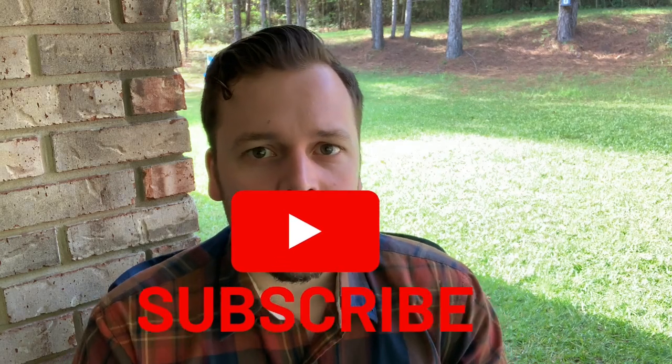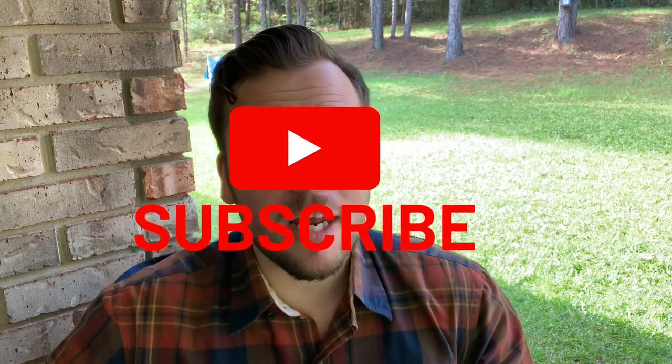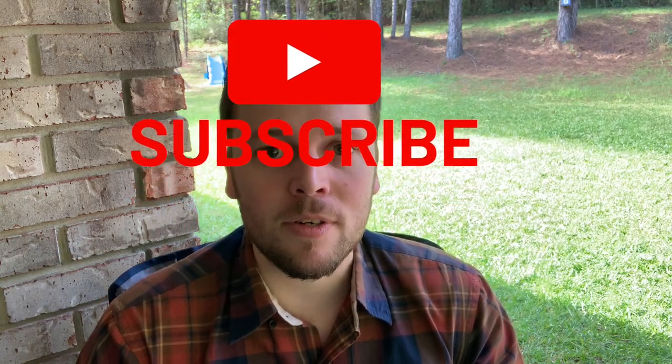Before we get into that, I'm just going to ask that you please subscribe to this channel. I've been making content for about a year now, and we're pushing towards 1,000 subscribers, so if you like what you see in this video, check out some of my other videos. I'd love a subscription from you, possibly a like. And with that being said, let's jump into today's video.